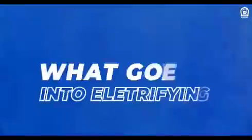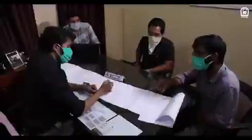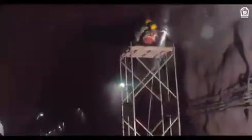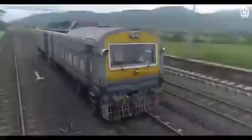But what goes into electrifying a rail route? It starts with precision planning by several engineers, leading to erection of masts, tunnel brackets, and coordinating the availability of required goods and equipment for the process.